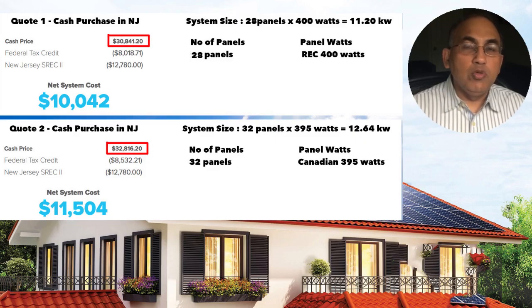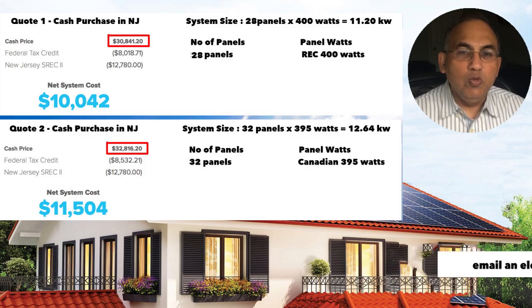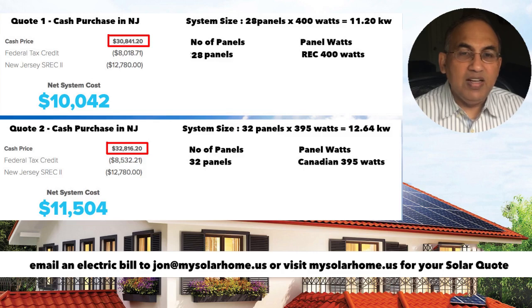Next I'm going to show you how to compare quotes from two different companies. This is for a customer in New Jersey. Quote one: the gross cash price is $30,841 for a system with 28 panels, each 400 watts. Quote two: the customer received a quote for a system with 32 panels using Canadian Solar 395-watt panels, at a gross price of $32,816. The second system is obviously about $2,000 more expensive — but is it really?